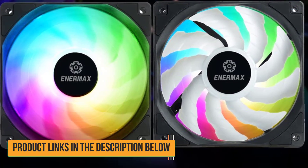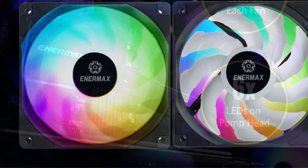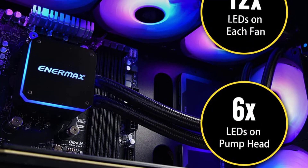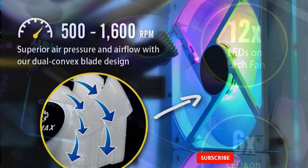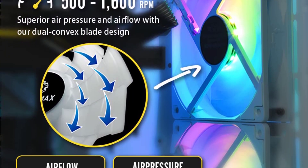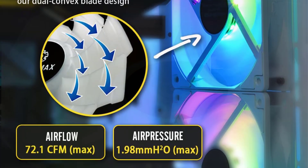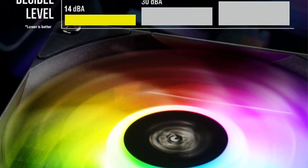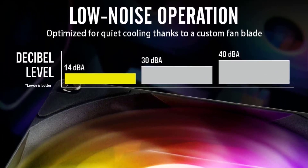The setup also includes a dual-chamber water block that increases the efficiency of the system. Since there is only a single fan operating on this unit, you don't have to be worried about the noise levels of the Enermax Aquafusion 120. It is rated to generate less than 17 dB of noise while functional, but still maintains powerful cooling performance with a 2000 RPM ARGB PWM fan. As a budget option, the warranty period is limited to 2 years.